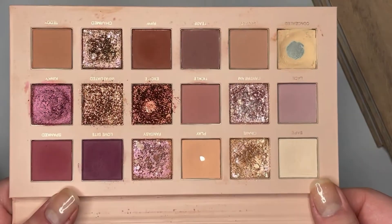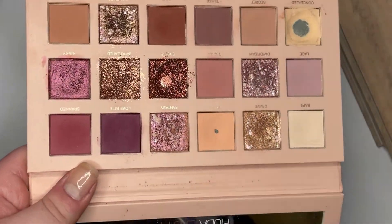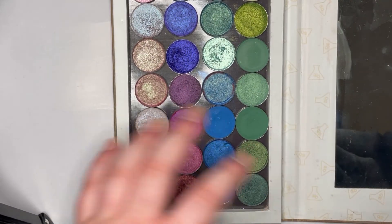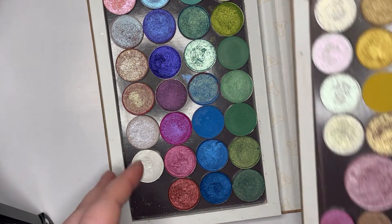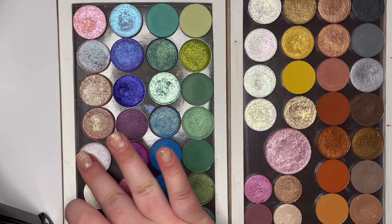Now we have the beast: my Huda Beauty New Nude palette. This palette is really just so beautiful. Anytime a mauve or pink-based palette comes out I always just look at this one because it really covers all the bases. Now into single shadows — for a while I wanted to try lots of colors and different formulas so I went on a spree buying singles, and I kind of regretted it a little bit. One is my colorful one with all the bright colors, and the other is my more neutral one.